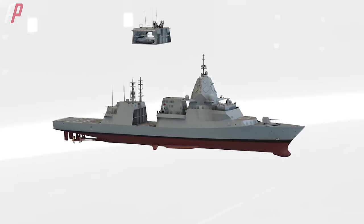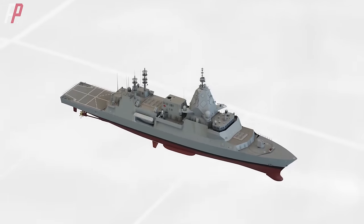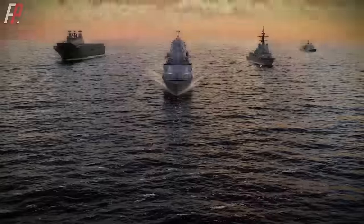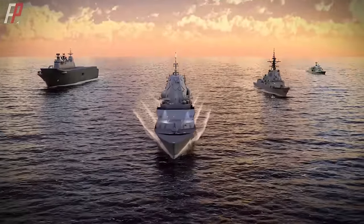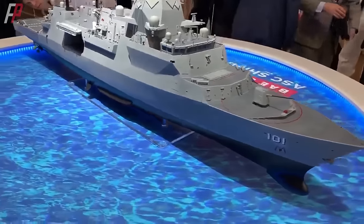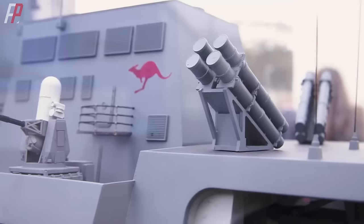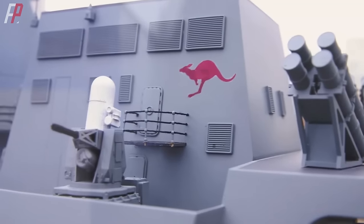However, removing the multi-mission containerized modules and adding the vertical launch system may appear as a direct upgrade, but the usefulness of the containerized modules is still significant. Its removal reduces a certain level of flexibility, especially in medium to low-intensity combat capabilities. On the other hand, it enhances the ability to deal with high-intensity warfare. Apart from these considerations, the upgraded Hunter-class also needs to address the issue of weapons, as simply increasing the number of vertical launch units without introducing new capabilities is not very meaningful.